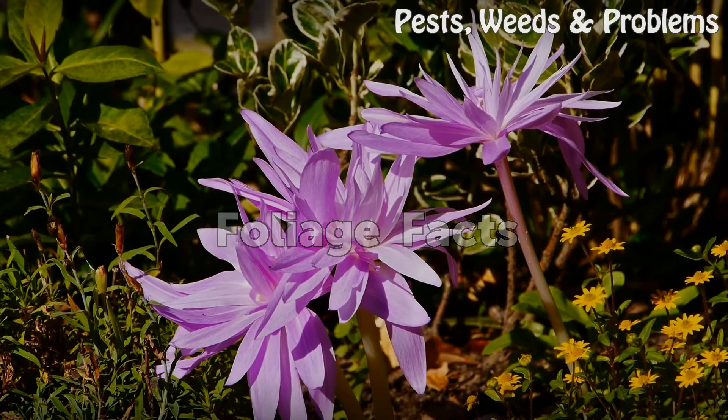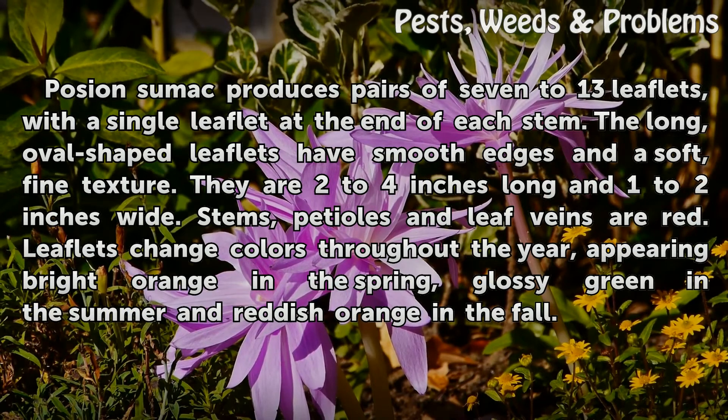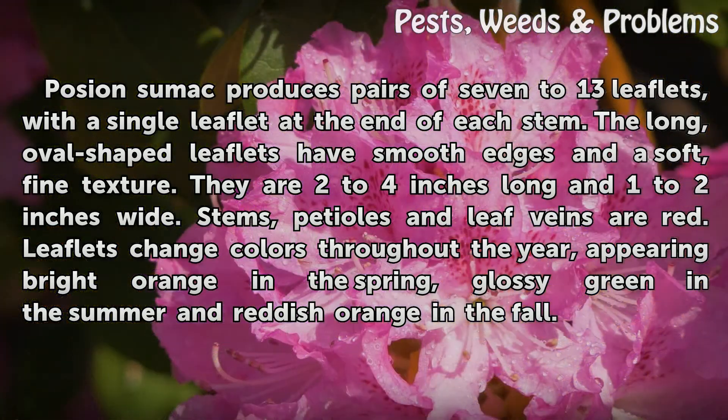Foliate facts: Poison sumac produces pairs of seven to thirteen leaflets with a single leaflet at the end of each stem. The long, oval-shaped leaflets have smooth edges and a soft, fine texture. They are two to four inches long and one to two inches wide. Stems, petioles, and leaf veins are red. Leaflets change colors throughout the year, appearing bright orange in the spring, glossy green in the summer, and reddish-orange in the fall.